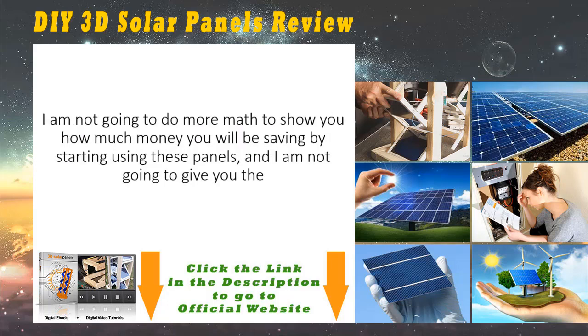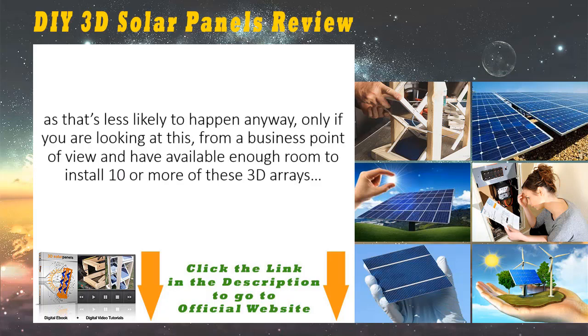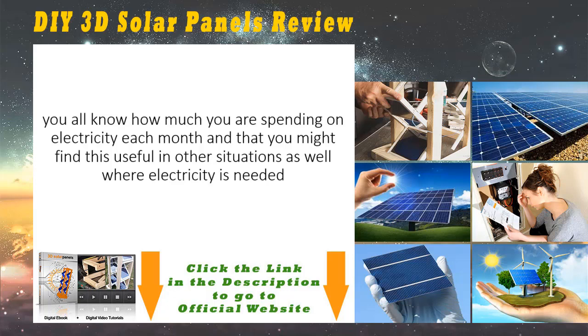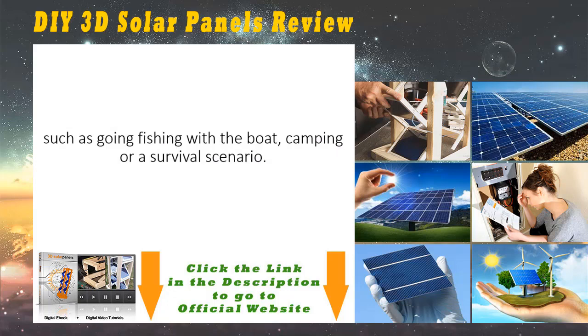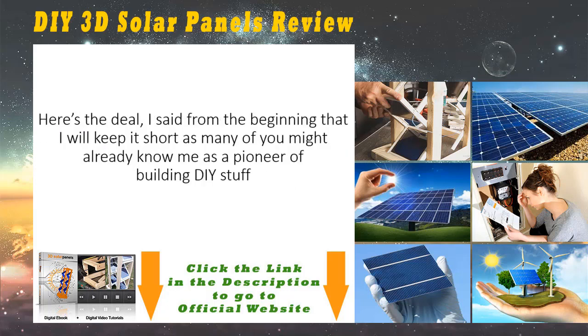I am not going to do more math to show you how much money you will be saving by starting to use these panels, and I am not going to give you the sell-it-back-to-the-electricity-company speech, as that's less likely to happen anyway. You all know how much you are spending on electricity each month, and you might find this useful in other situations as well — such as going fishing with a boat, camping, or a survival scenario. The applications of these 3D solar panels are endless.